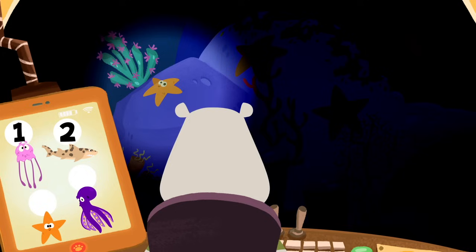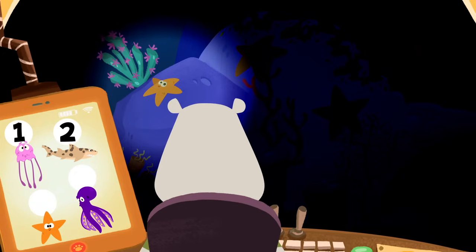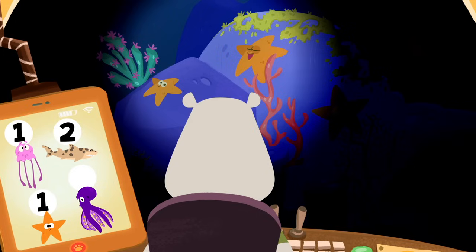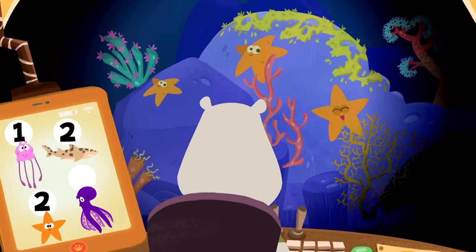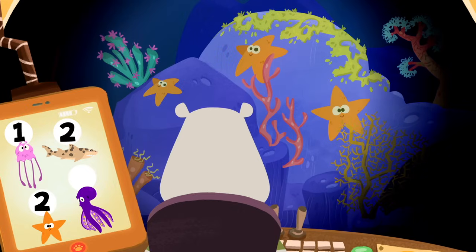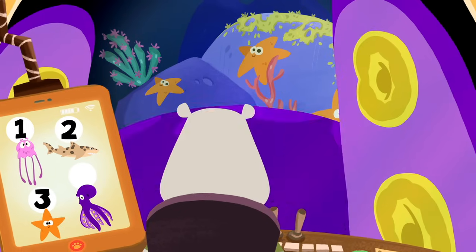This part of the reef is a little dark. Try switching on some extra lights. Look, one starfish. And there's another one. That makes two. Wow, another one. Three orange starfish. What a show.